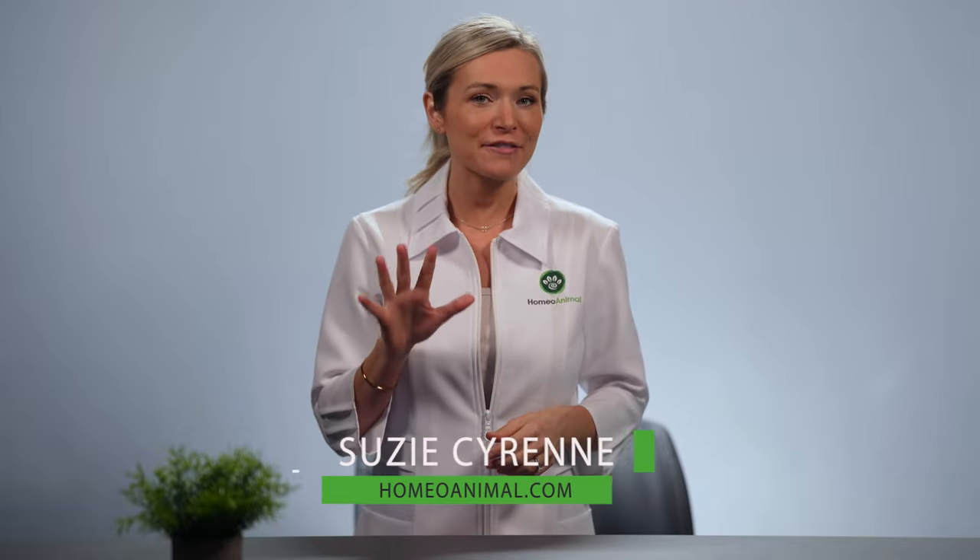Hi there, I'm Susie and in this video I'll walk you through five causes of cancer in dogs. Make sure to follow along to find out how you can provide better protection for your pooch against this potentially deadly disease.